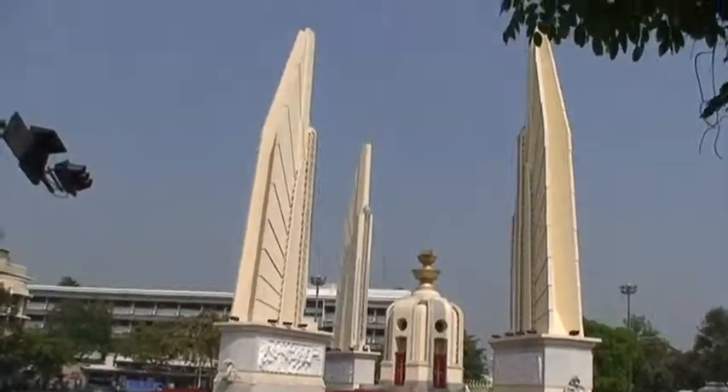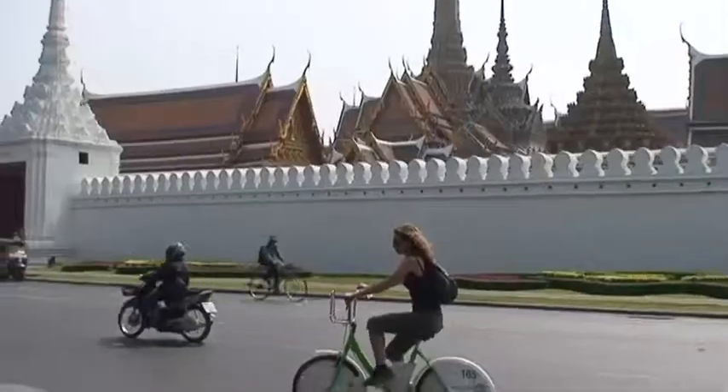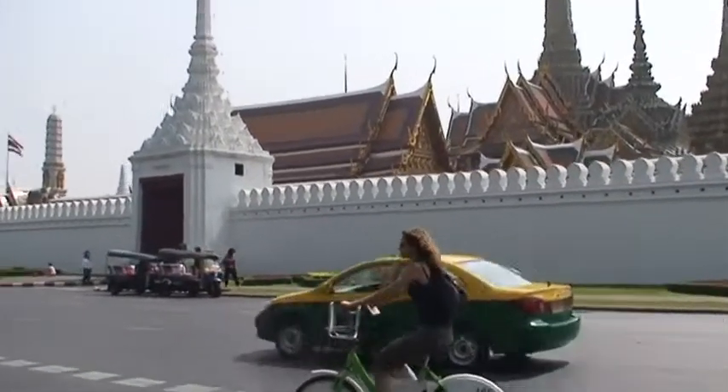Another temple. We passed the Democracy Monument — yes, Thailand is a democracy. The Royal Palace Complex. We then came alongside Wat Phu, the Royal Monastery.